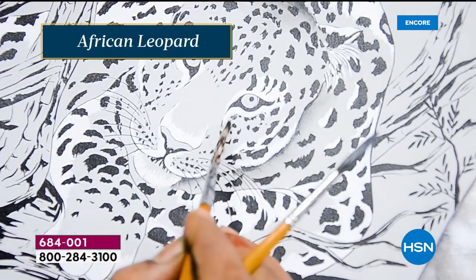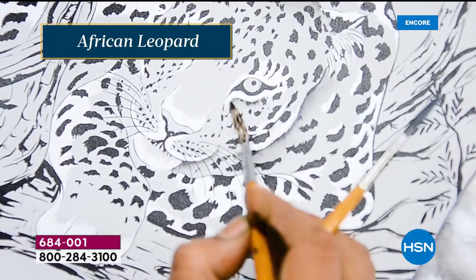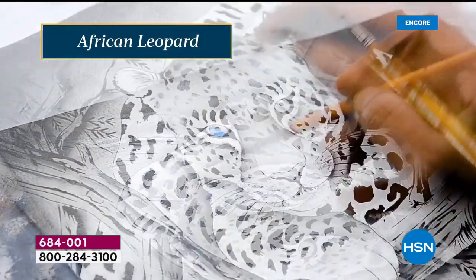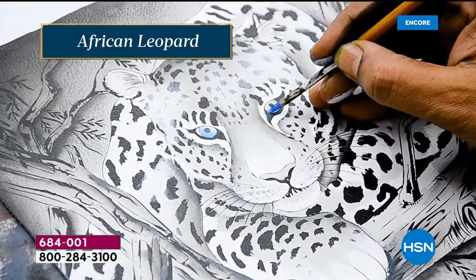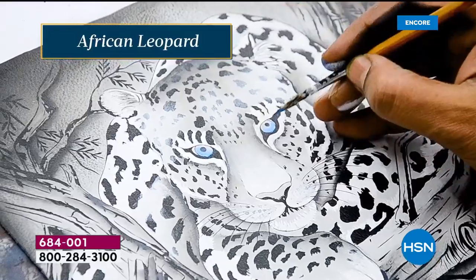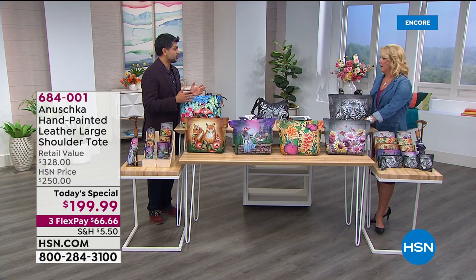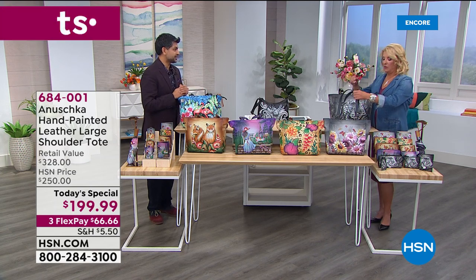Imagine wearing this with turquoise jewelry — the blue coming together. Or your blue jeans, indigo, or chambray. You can dress it down or dress it up — whether you're going to an interview, you're a teacher, traveling around the globe, running to the grocery store, whatever you're doing, this bag is going to make you look fantastic.